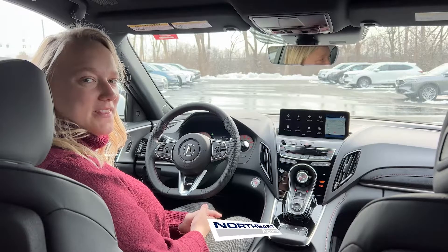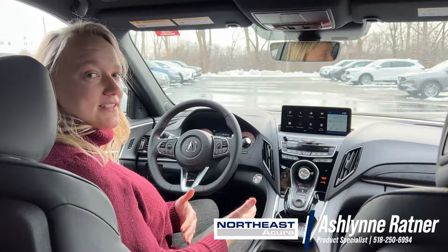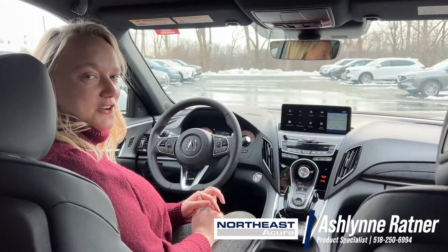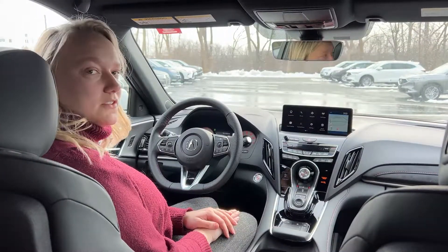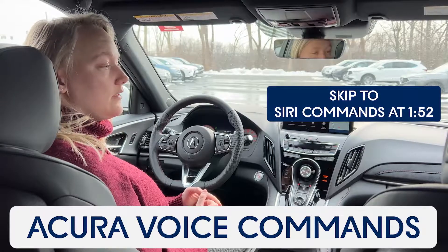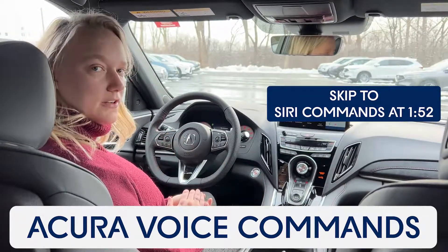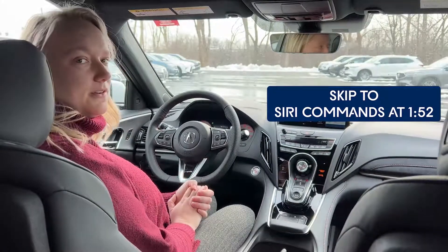Hi everyone, it's Ashlyn with Northeast Acura and today I'm going to be showing you a couple of different ways that you can use your voice commands in your car. In all of our vehicles, it offers two different ways to use voice commands — you can either use Acura's voice commands, or if you have an iPhone, it would be Siri, and you can even bring up Siri through your car.